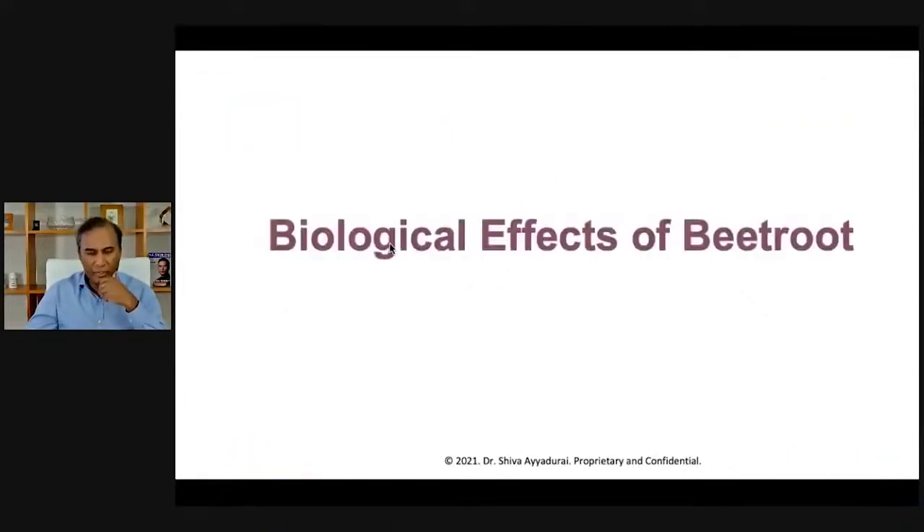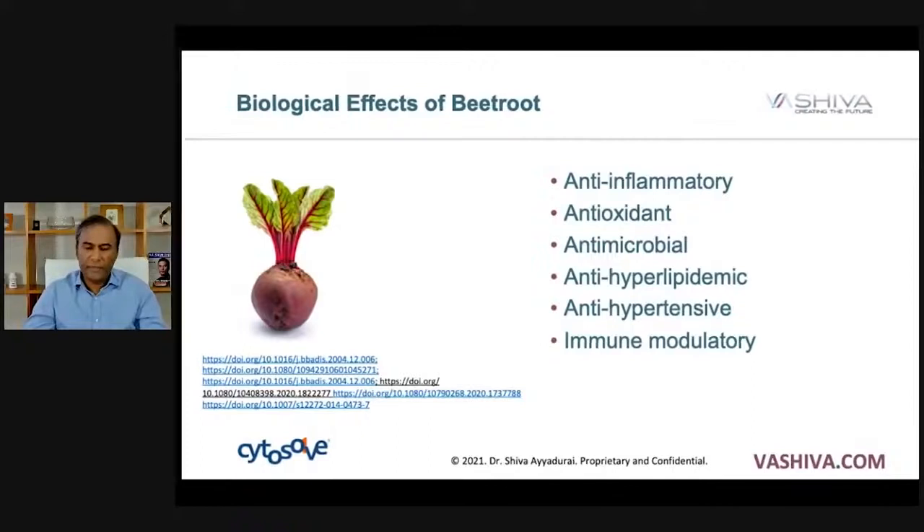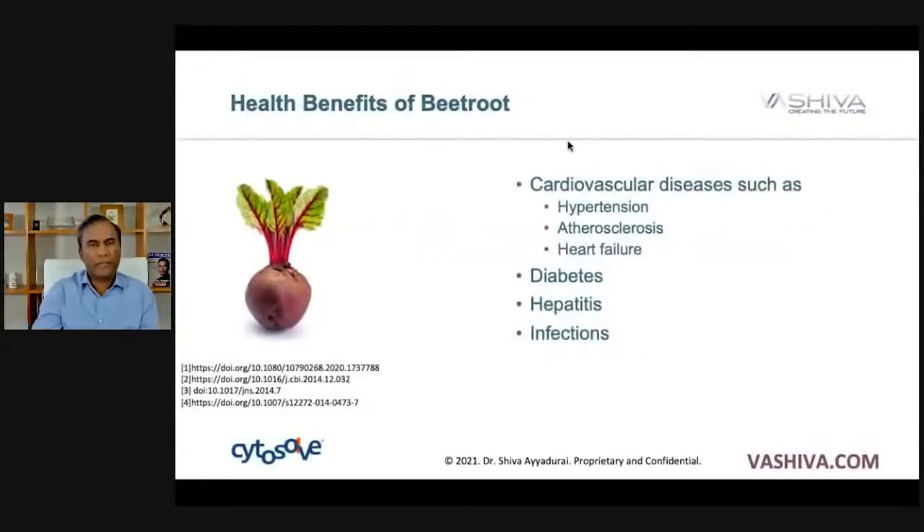The biological effects of beetroot include being anti-inflammatory, antioxidant, antimicrobial — meaning it fights off microbes — anti-hyperlipidemic, meaning stopping the formation of cholesterol, anti-hypertensive, and it modulates the immune system. The health benefits include cardiovascular health such as hypertension, arteriosclerosis, heart failure, diabetes, hepatitis, and infections.